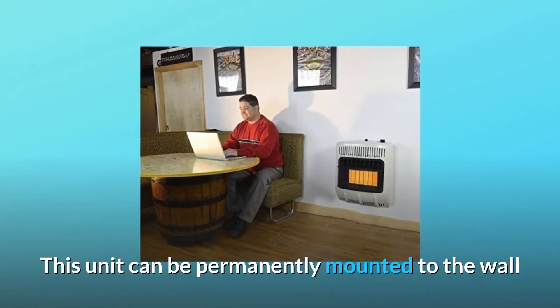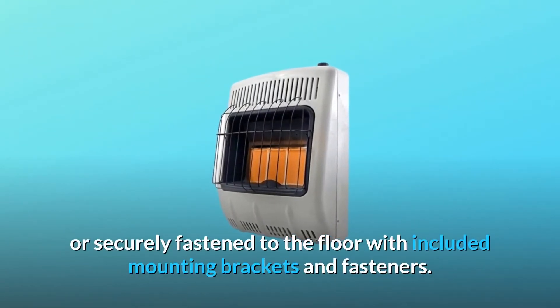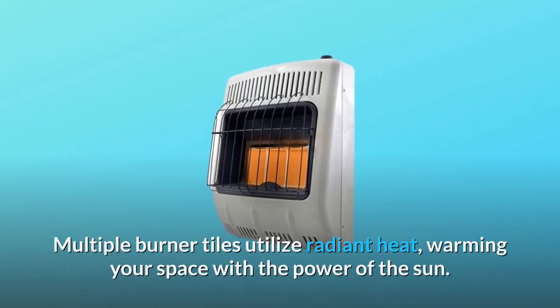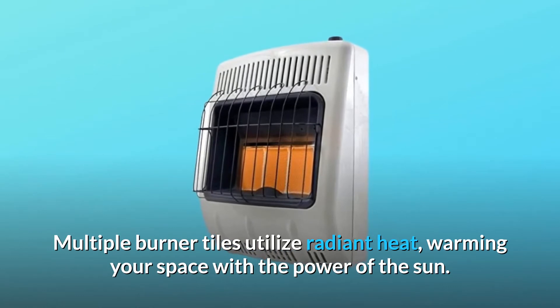This unit can be permanently mounted to the wall or securely fastened to the floor with included mounting brackets and fasteners. Multiple burner tiles utilize radiant heat, warming your space with the power of the sun.